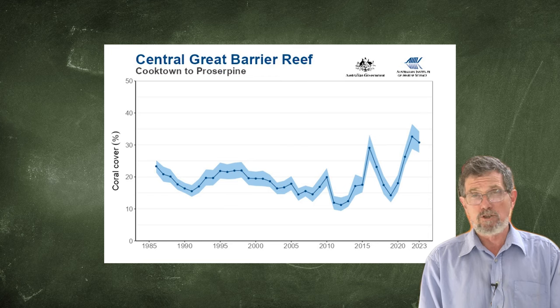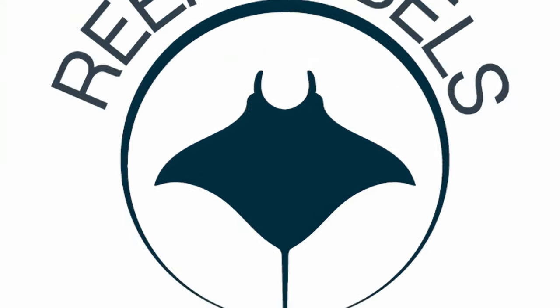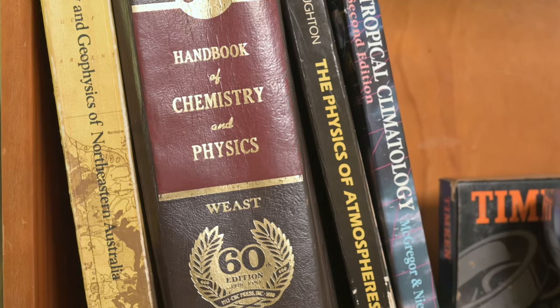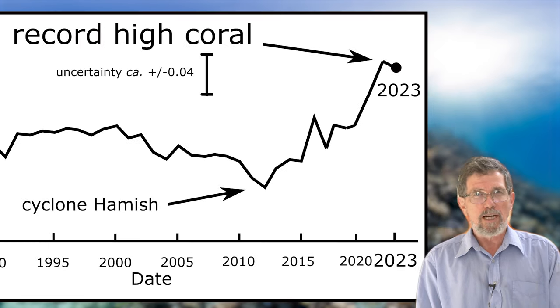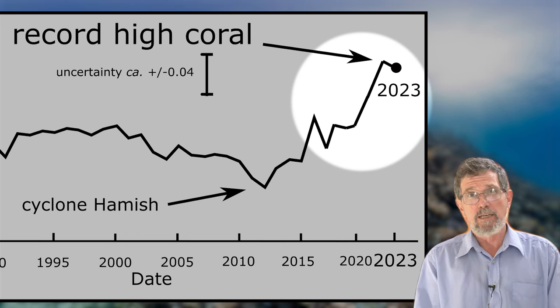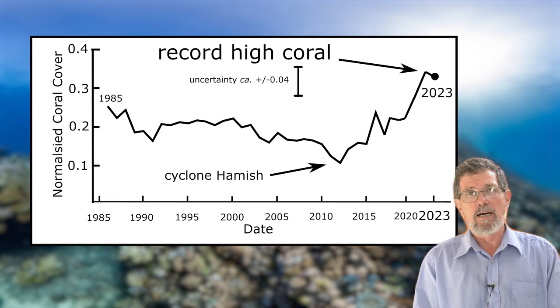Great news again, with the latest 2023 statistics on the Great Barrier Reef showing exceptionally high amounts of coral — record-equaling, in fact. There's no statistical difference between this year and last year's record-breaking result, when you take into account the uncertainty margin. So two years in a row where the coral has been higher than at any time since records began 40 years ago.